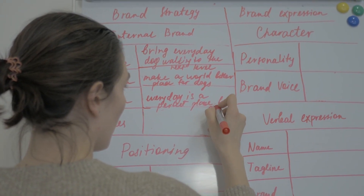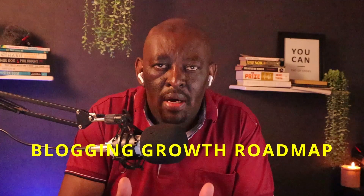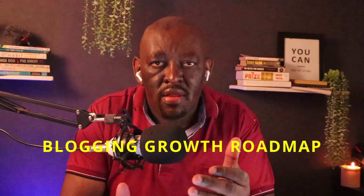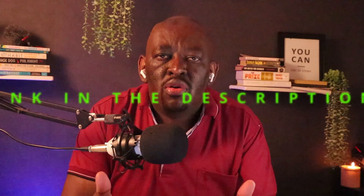With your domain and hosting in place, now you can get into the more interesting part of starting and building a blogging business in Kenya. If you want the actual digital copy of my blogging growth roadmap, I have it available for free in the description below, and you can go ahead and download it. You can print it or do whatever you want with it.